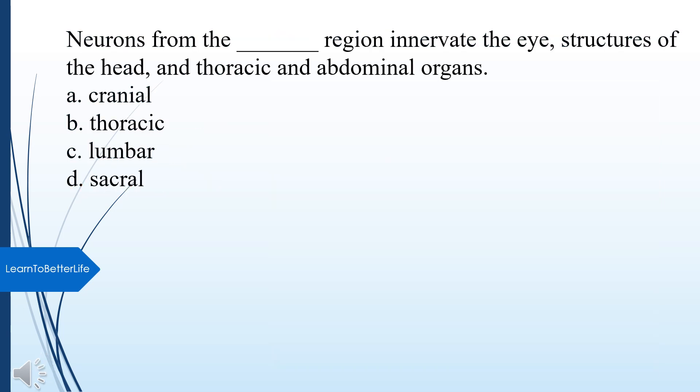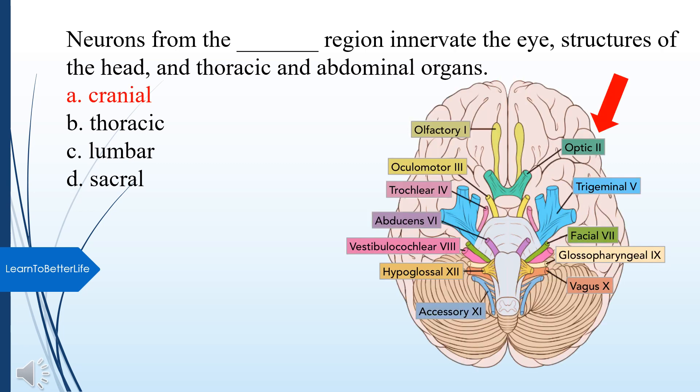Neurons from what region innervate the eye, structures of the head, and thoracic and abdominal organs? A. Cranial. The answer is A, Cranial.